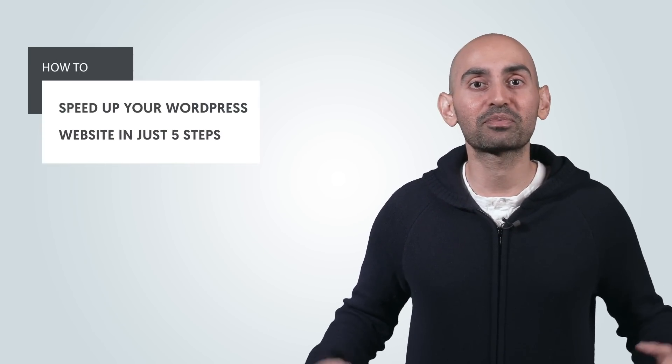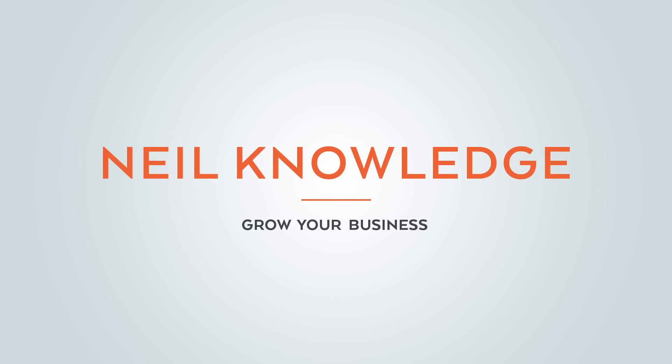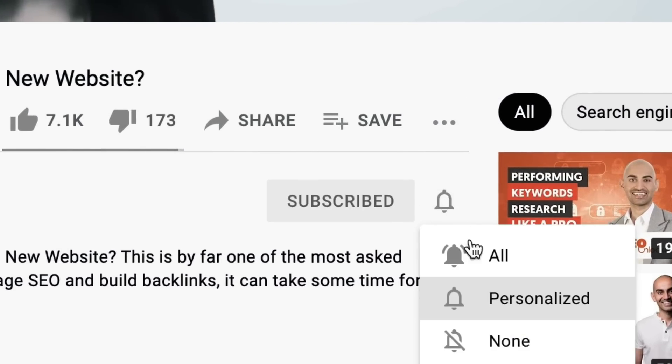Hey everyone, I'm Neil Patel, and today I'm going to break down how to speed up your WordPress website in just 5 steps. Before we get started, make sure you subscribe to this channel, and if you're on YouTube, click the alert notification.